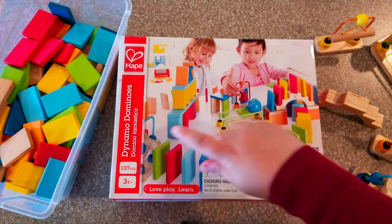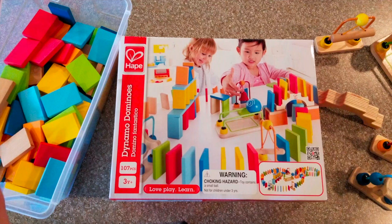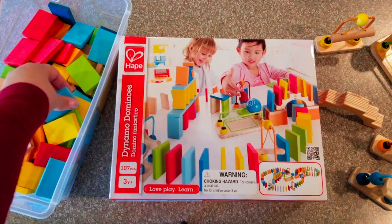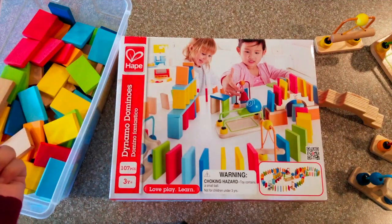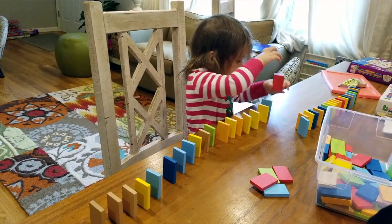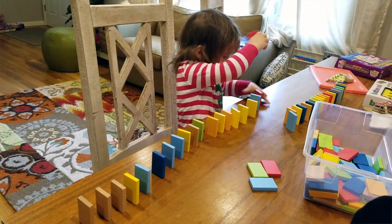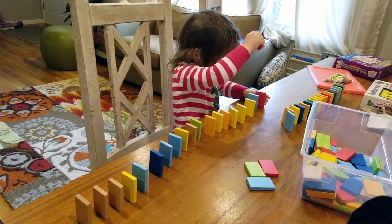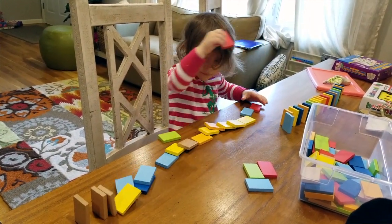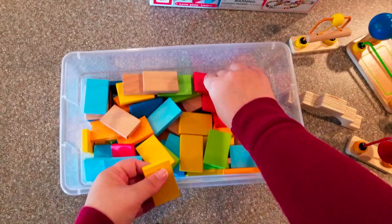First we have the Dynamo Dominoes by Hape. Hape is a great brand that makes lots of wooden toys that last a long time. This is a domino set — it says three years and up, but my daughter has been using this since right around her second birthday and has been completely fine with it. For a younger two year old, you can use these just to work on colors, sorting, and making piles.